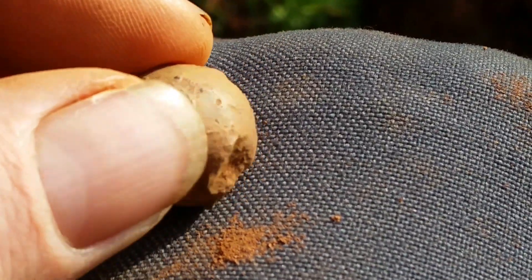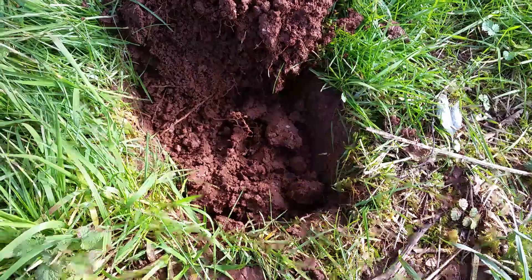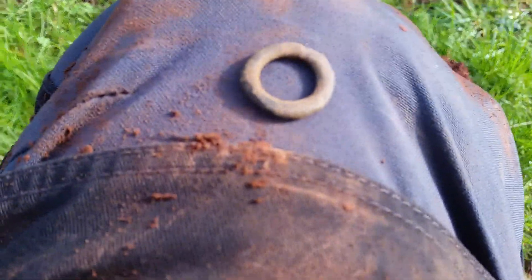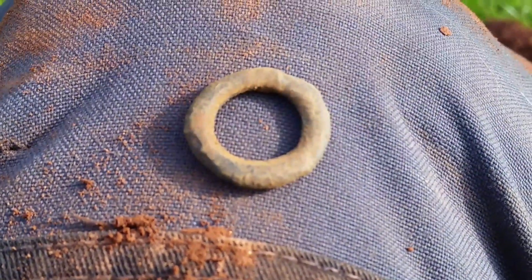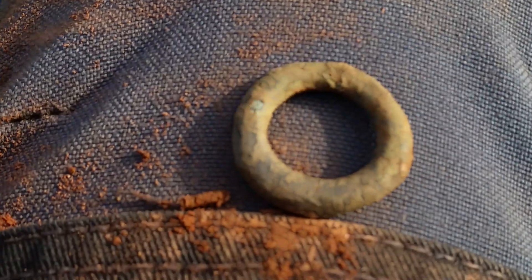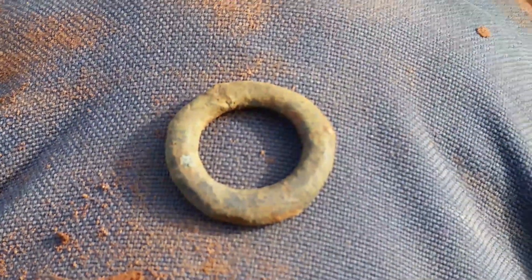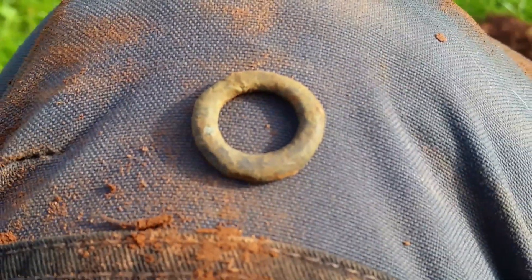Happy days, let's crack on! Our next signal is in the ground. I thought it was a little tarpaulin ring, but there's no sort of edge like I'd expect, so I've no idea. It's a little copper ring thing.